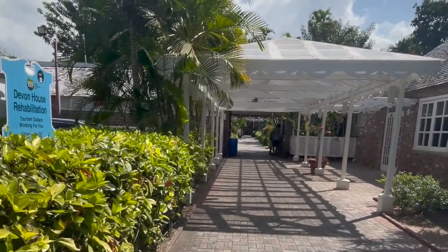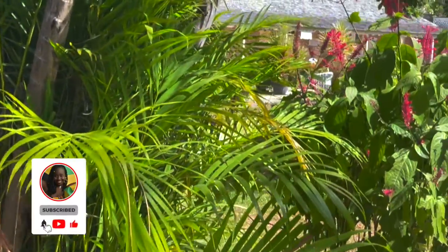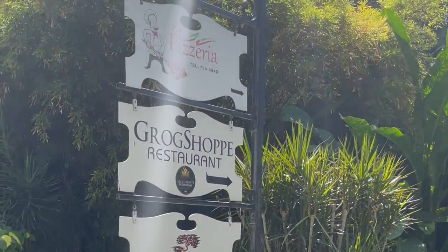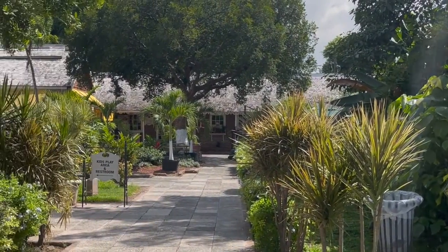It's a pretty big scenic property, almost like a park. You can visit here, hang out, relax and get the famous Devon House ice cream. And they have a nice gourmet curry goat patty. They have a variety of Jamaican stores where you can get souvenirs and other restaurants to get good food.